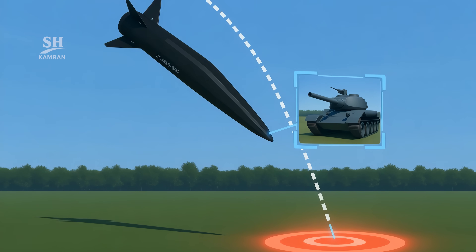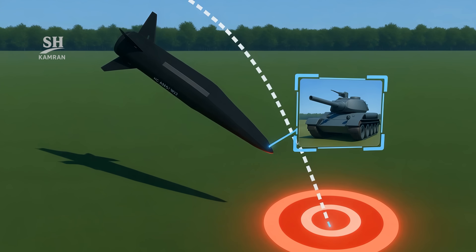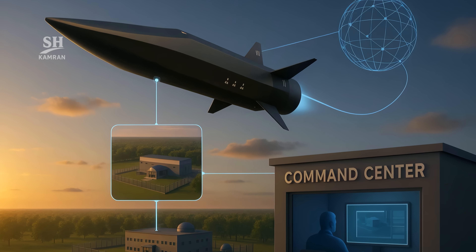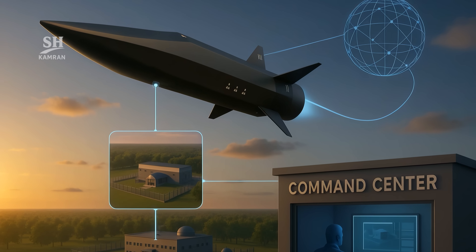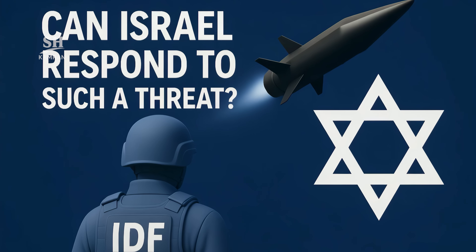Reports even suggest that before impact, Fatah can receive live imagery. It can confirm the target intelligently before striking. This feature works through an encrypted data link between the warhead and command center — and that's exactly what defines the next generation of warfare.